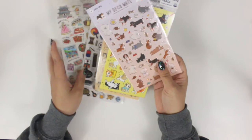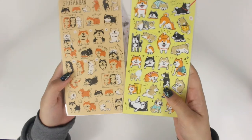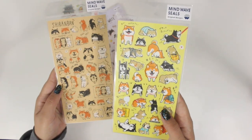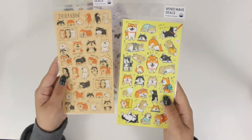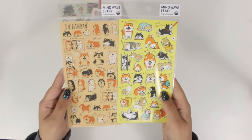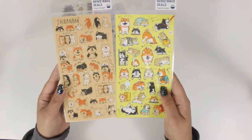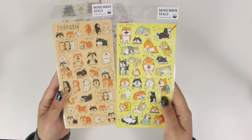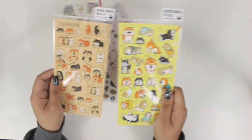I got a bunch of deco stickers. I got these two Shiba Inu ones — both are from Mindwave Seals. I got one from Loft and one from Tokyu Hands. They're both super cute, and Japan is super into Shibas, so there are a bunch of these just hanging out. I just wanted to pick them up.